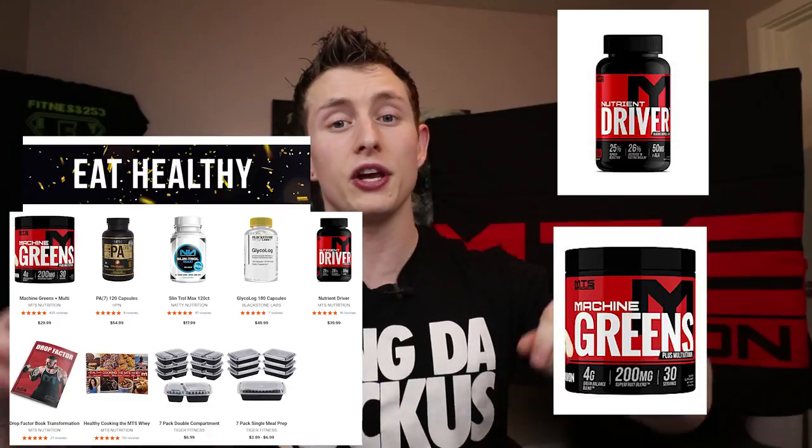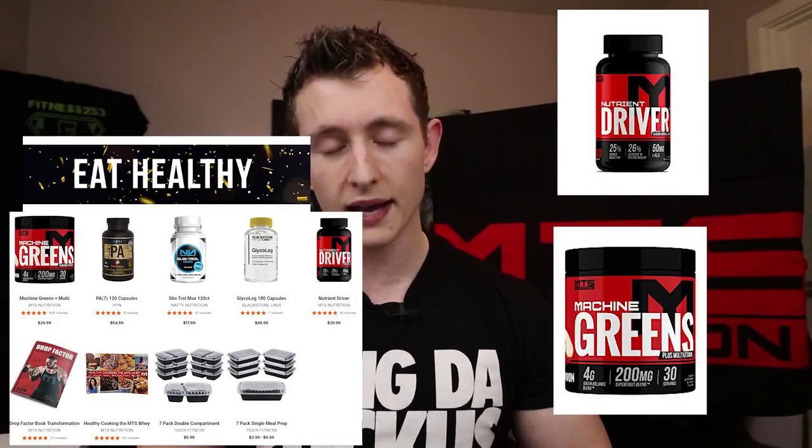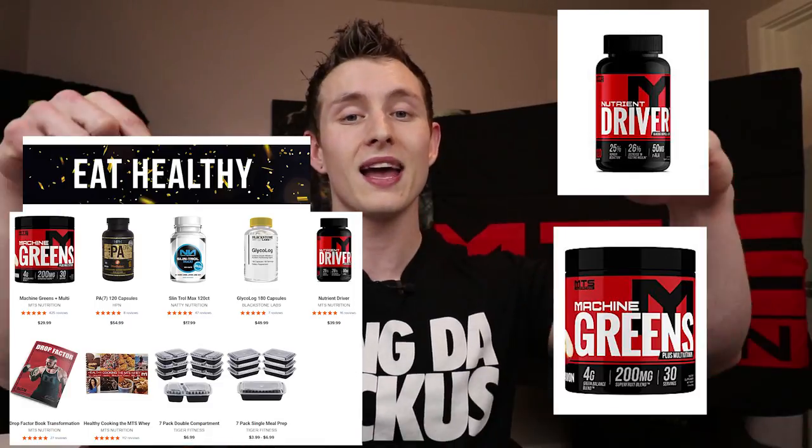If you're about to buy something from Tiger Fitness — it doesn't have to be MTS, it can be anything — click the link in the description below. After you purchase, send me a DM, email, text, or whatever you prefer with your order and confirmation number. It'll be confidential between us, and I'll enter you to win a Tiger Fitness gift card of a random denomination once a month. I've also decided that at the end of the year I'll take each monthly winner and put their name in a random name generator for an insane final prize.